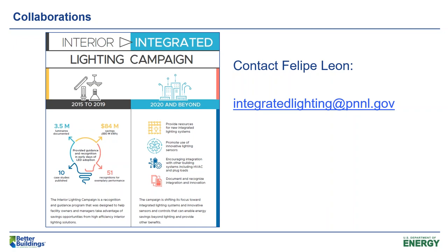Our team is collaborating with the Integrated Lighting Campaign, or the ILC, which is led by the Pacific Northwest National Laboratory. We're pleased to announce that the ILC will be launched this summer. The ILC is a recognition and guidance program designed to help facility owners and managers take advantage of savings opportunities from high-efficiency interior lighting solutions, including integrating lighting with plug loads and HVAC control. If you know of a project with this integration, please reach out to Felipe Leon at integratedlighting@pnl.gov.